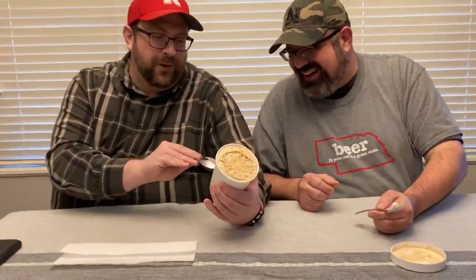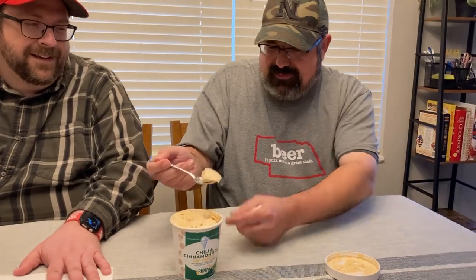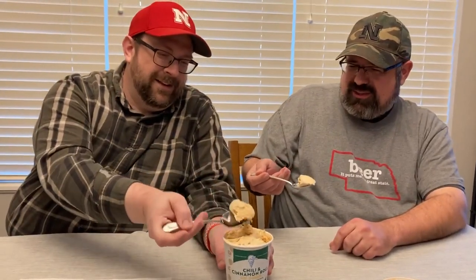As your taste buds change, things like this start to appeal to you more than when you're younger. We're just going to dive in and see what's in there. I don't know if there's chunks of hamburger or beans — I think it's wonderful. We have like all four food groups. I presume it's just chili-spiced ice cream with cinnamon roll, so hopefully the only chili part is just the seasoning. All right, grab a scoop — we're gonna have to do a cheers on this one.